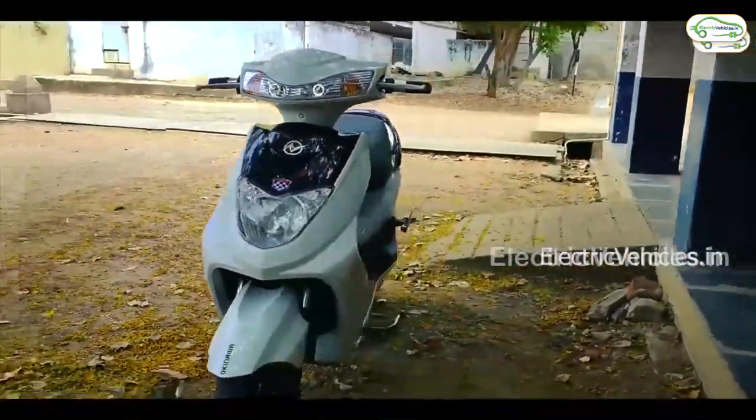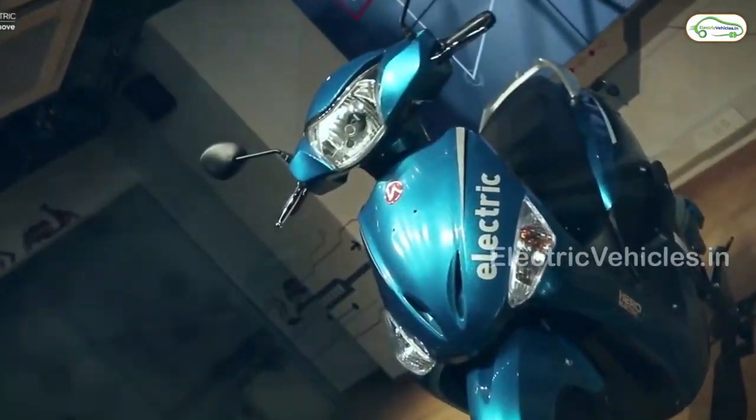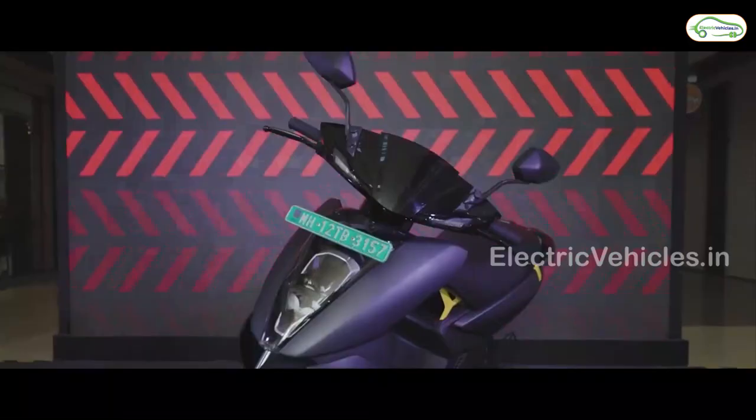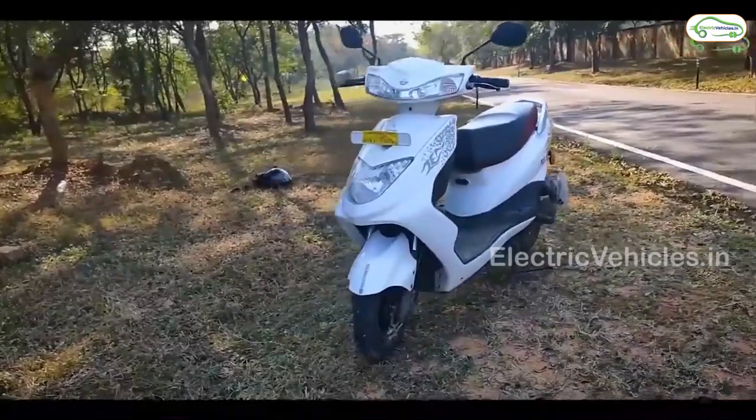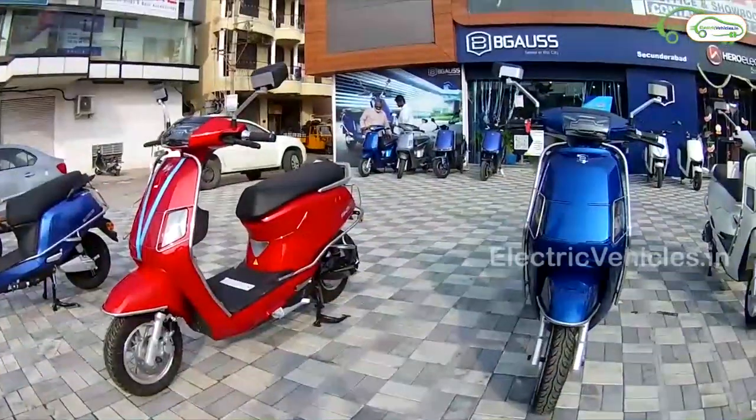Electric vehicles in India are more suitable for women due to lightweight, easy to handle, comfortable speed and short height. In this video, we will show you the top 10 electric scooters which are suitable for ladies and women in terms of comfort and easy handling.